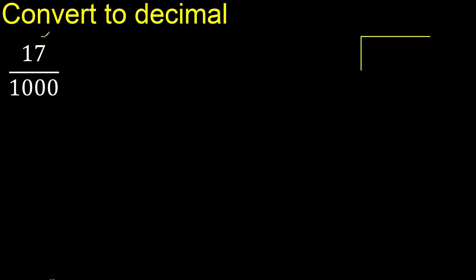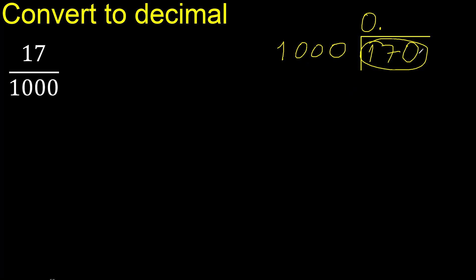17 divided by 1000. 17 is less than 1000, therefore complete with 0. Point is here. 170 is also less, therefore 0 again — giving us 0.0 so far.